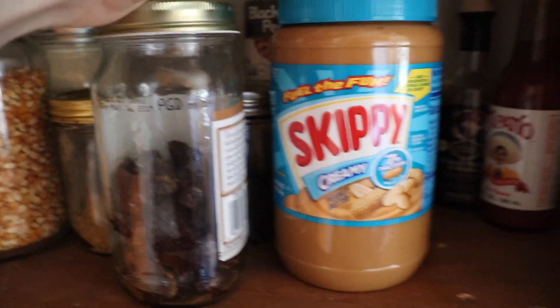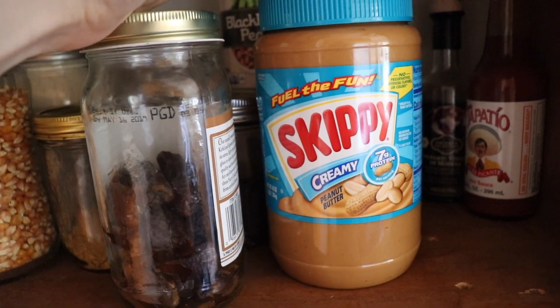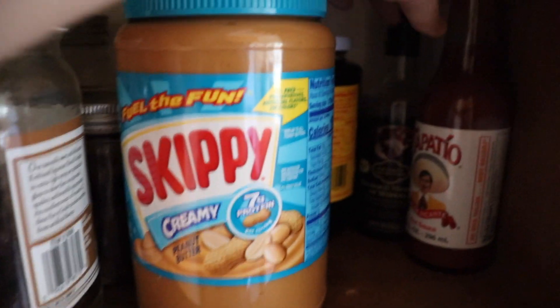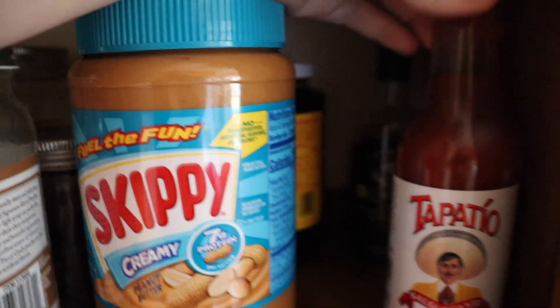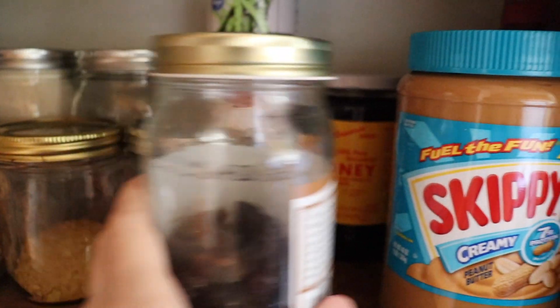This is my partner's Skippy peanut butter — he just does not like natural peanut butter, whereas I prefer natural peanut butter so I keep mine in the fridge. And then we have a hot sauce and balsamic vinegar. Had those forever.